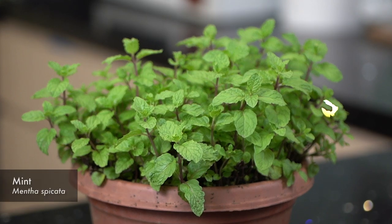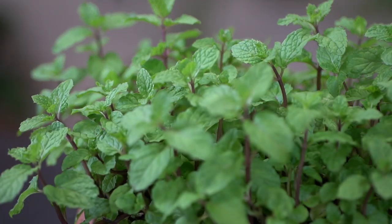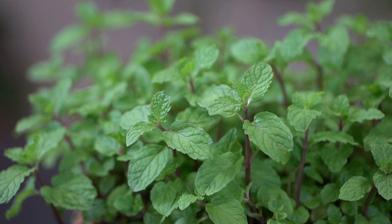Next, the Mint. Grows easily from cuttings. Trim regularly to keep the plant healthy. It smells refreshing, so it makes a nice mint tea.